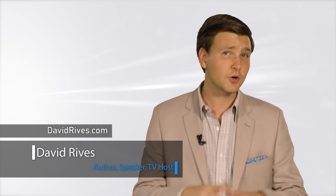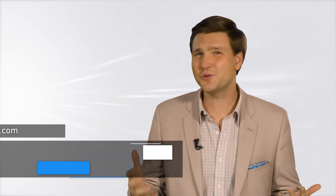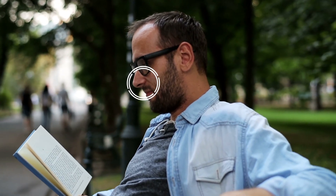Has a vague scent in the air ever caught your attention? You know you've smelled it somewhere before, but you just don't know where? Well, our sense of smell is incredible, and many scents are strongly linked with memories.